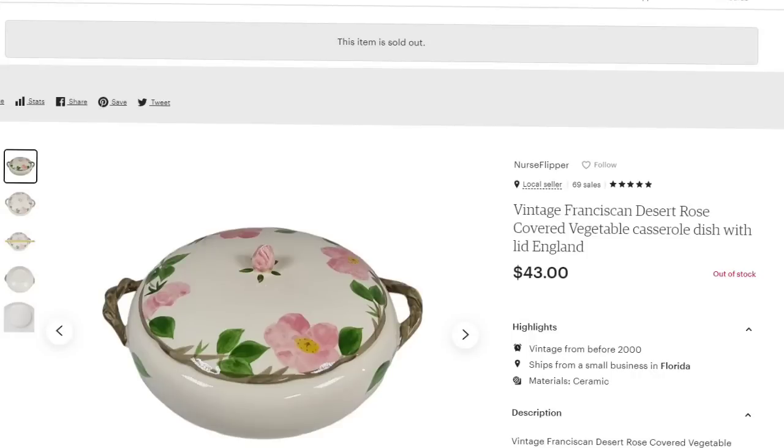This next one is a piece I picked up at Goodwill — five pieces of Franciscan Desert Rose for $20, so about $4 in each. This piece sold for $43 really fast. I have had great luck with Franciscan Desert Rose on Etsy — it sells pretty fast. This is a vintage Franciscan Desert Rose covered vegetable dish with lid, made in England, sold for $43 — about a $35 profit.